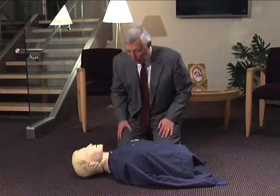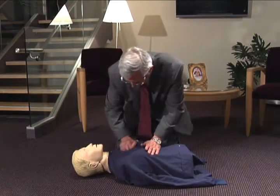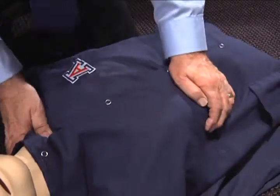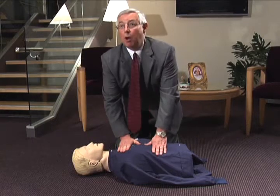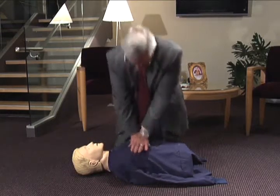First, shout and or forcibly rub the person's chest bone hard with your knuckles to determine if the person is unresponsive. Command someone to call 911 or make the call yourself.